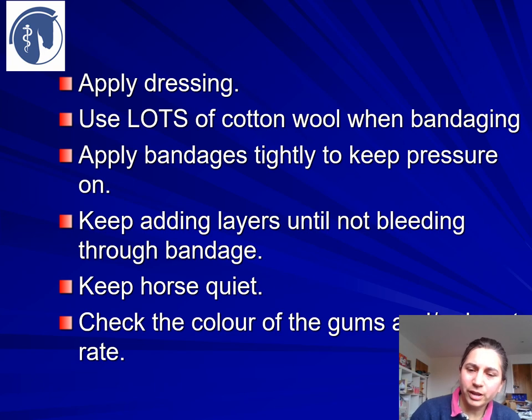Apply a dressing or your clean towel. If you have cotton wool, use a lot of it when bandaging — you need the cotton wool to put pressure on and to stop pressure points from causing damage underneath the bandage. Put a layer of cotton wool on, wrap a bandage around it tightly, and if it's still bleeding, put another layer on and keep going until you have stopped the bleeding.